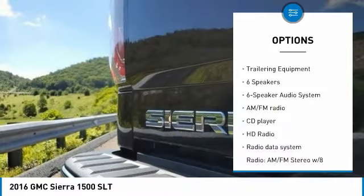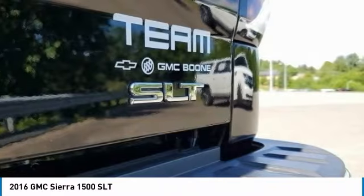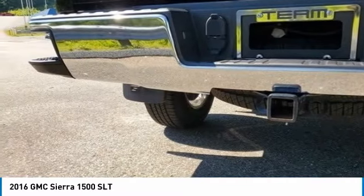Fog lights, front wheel independent suspension, chrome mirror caps, four-wheel disc brakes, speed control. Come see the car for yourself.